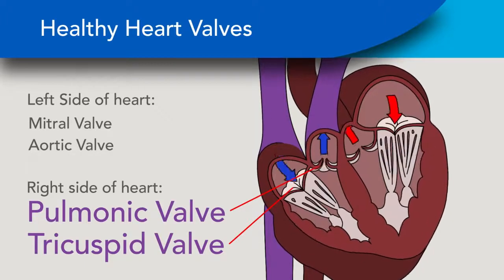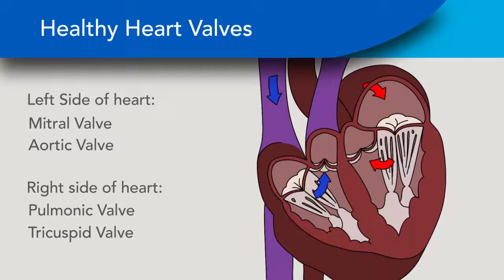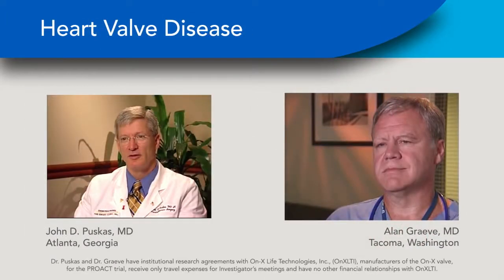The most common valve replacements and repairs occur on the left side of the heart. Let's listen to Dr. John Puskus of Atlanta, Georgia, and Dr. Alan Gravey of Tacoma, Washington, explain heart valve disease and its causes.